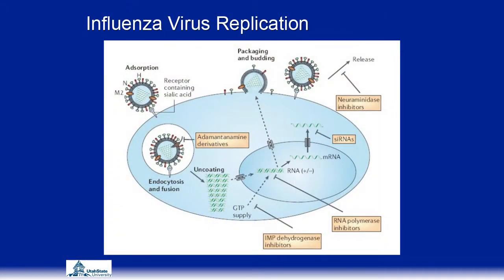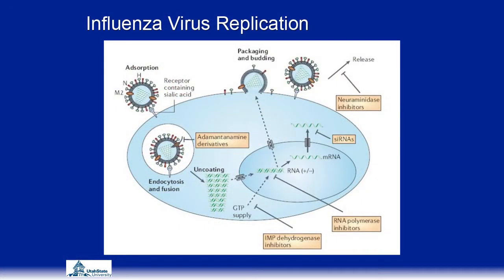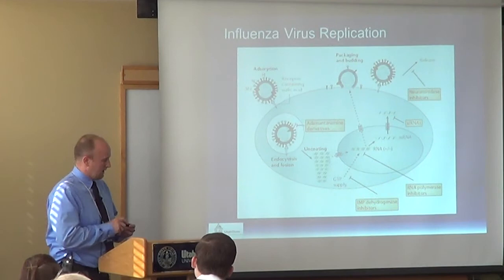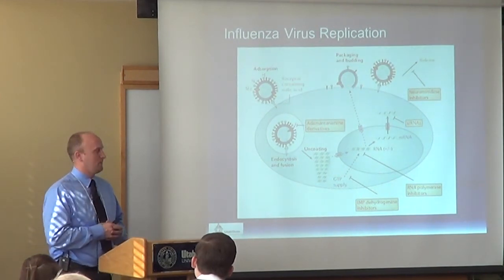Here's a diagram of the replication of the influenza virus. You can see the binding and absorption of the virus into the host cell at the top corner. This diagram also shows potential therapeutic targets for development. The first target involves adamantane derivatives, a small molecule that prevents uncoating of the virus by clogging an ion channel. Unfortunately, most viruses are now resistant to adamantane — last I heard, over 90% of isolated viruses are resistant.